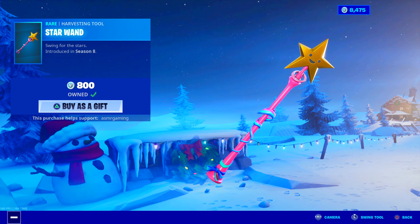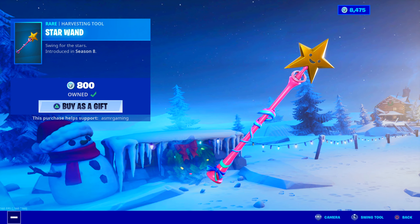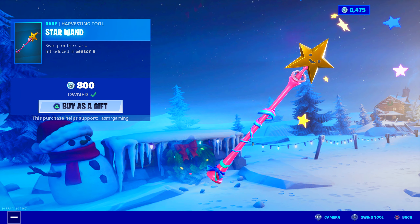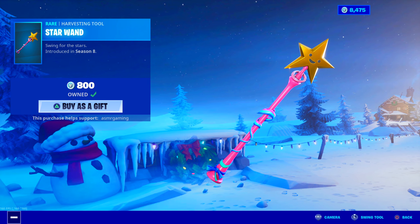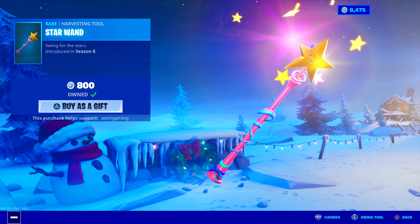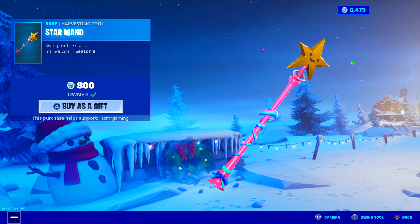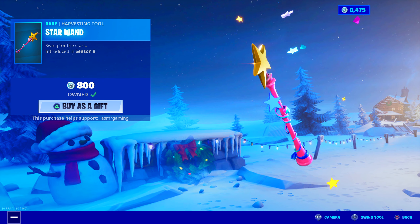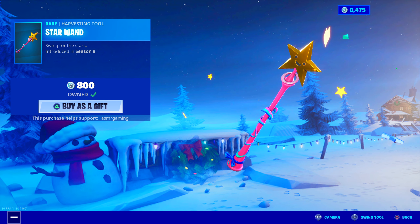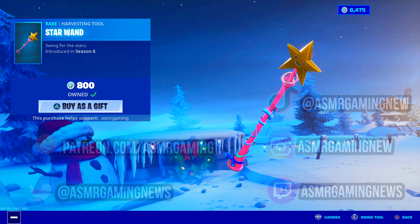Lastly, the Star Wand Harvesting Tool — one of my favorite harvesting tools ever. Swing for the Stars, introduced in Season 8. I love how it's animated when you strike — star explosion. I feel like if Kirby was in Fortnite, the Star Wand would be the harvesting tool Kirby used. Kirby's a Nintendo character, by the way. Great sound — really satisfying. The design is also pretty cool; it's literally like a star on a stick. I think CypherPK really likes this harvesting tool too, because I always see him use it.